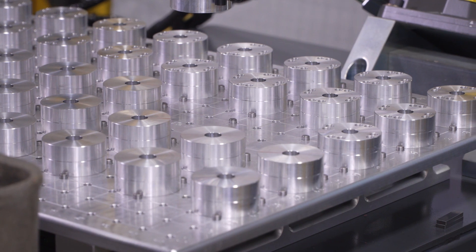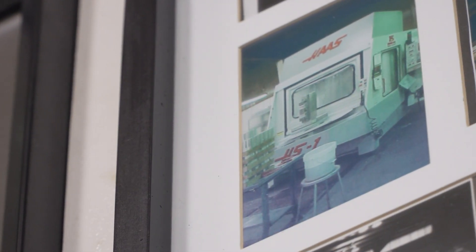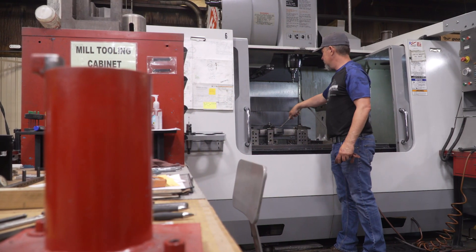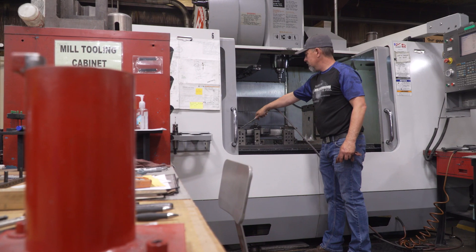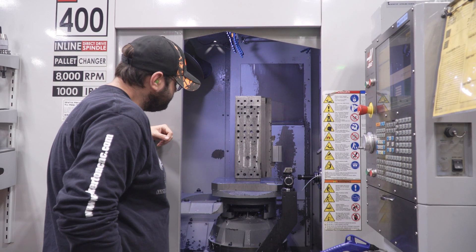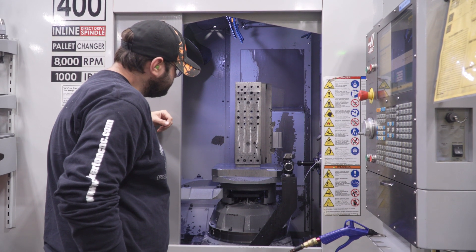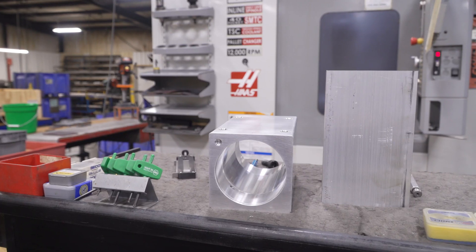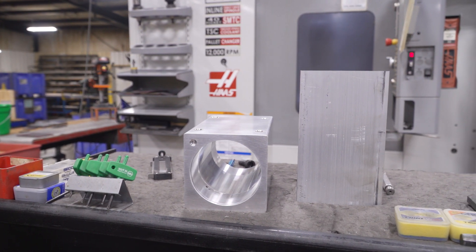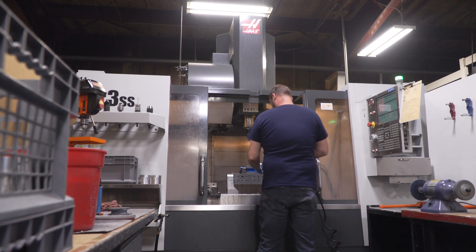My dad started the company in his mother's garage, and now we have 20,000 square feet and over 25 CNC machines. We started with an operator running the machine. We went to horizontals with pallet changers to be more productive. We went to lathes with y-axis sub-spindles and bar feeders to be more productive. And now with our newest additions, the Haas VF2 with the robot has really put us at a new level as far as automation on the shop floor.